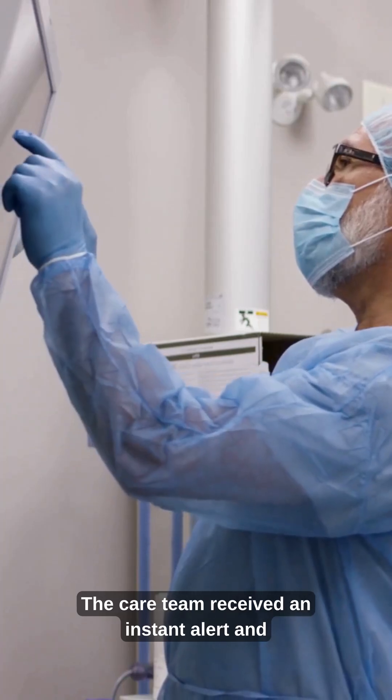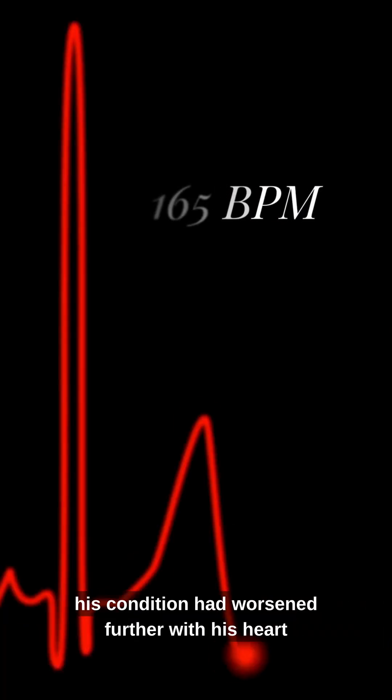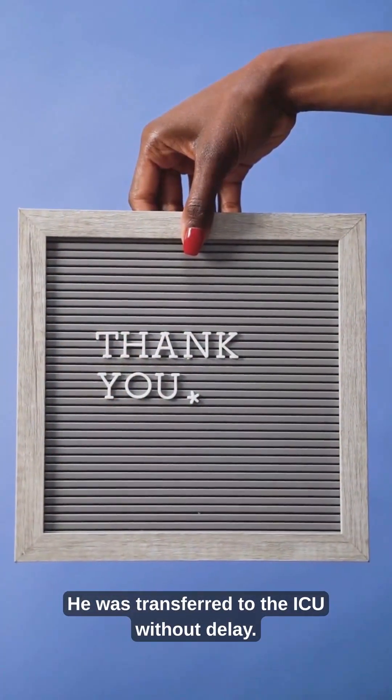The care team received an instant alert and began immediate assessment. By 7:16 PM, his condition had worsened further, with his heart rate climbing to 165 and continued instability. He was transferred to the ICU without delay.